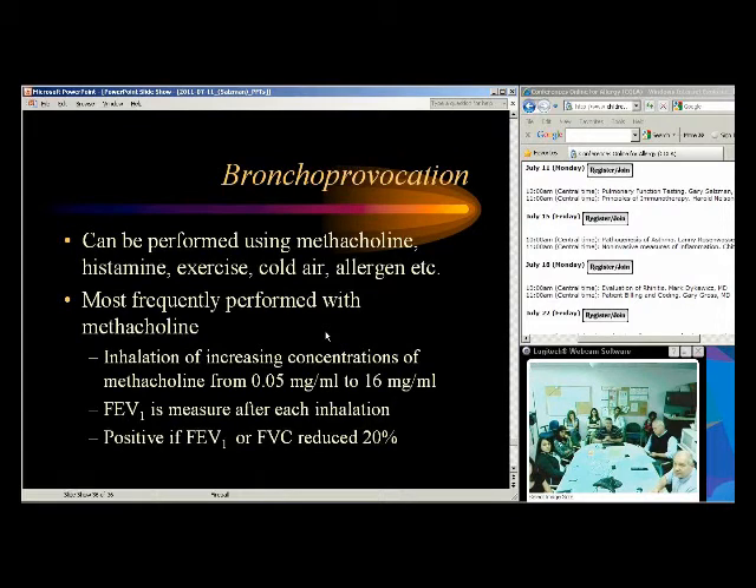Bronchoprovocation is very important. The first question that has to be asked in a patient with quote 'refractory asthma' sent to a specialist is: do they really have asthma? I see a significant number of people referred to me who have failed asthma treatment for a good reason — they don't have asthma. If you don't have asthma, you're unlikely to respond to asthma treatment. Bronchoprovocation helps me differentiate that.